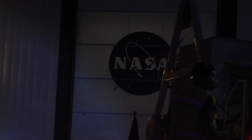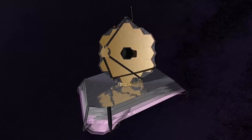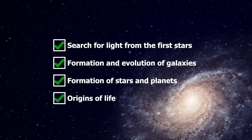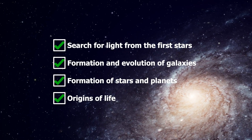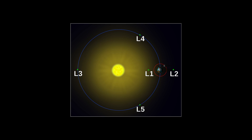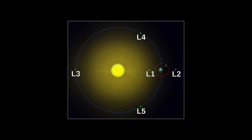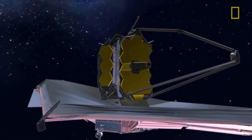To say that expectations surrounding the JWST are high would be a staggering understatement — even I'm like, this is going to be awesome. The JWST mission has four clear objectives: to search for light from the first stars and galaxies formed after the Big Bang; to study the formation and evolution of galaxies; to understand the formation of stars and planetary systems; and to study planetary systems and the origins of life. After launching, it will take nearly a month to travel to the L2 Lagrange point, where it will begin unfolding its mirrors, sunshield, and mechanical arm — a process scheduled to take as long as three weeks. Then we start looking.